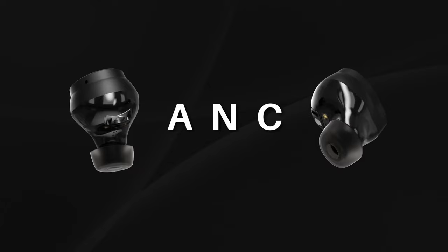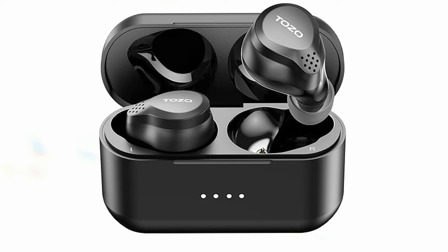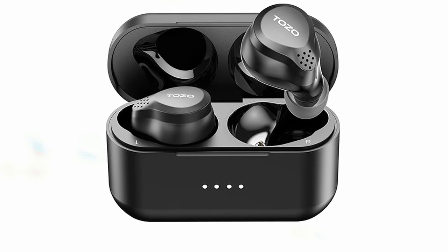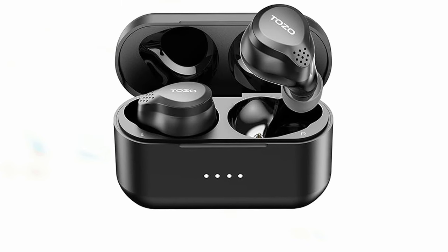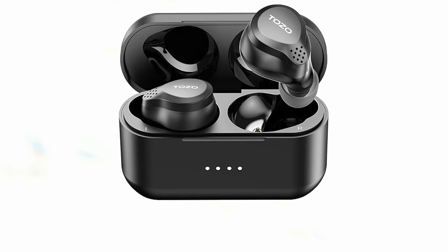The transparency mode is a standout feature, allowing you to hear essential sounds around you — such as announcements at airports or subways — without removing the earbuds. Additional features include optical sensor technology that pauses playback when the earbuds are taken out, and high-precision touch sensors for seamless control. Overall, the Tozo NC7 earbuds provide an excellent audio experience, ideal for both daily activities and travel.